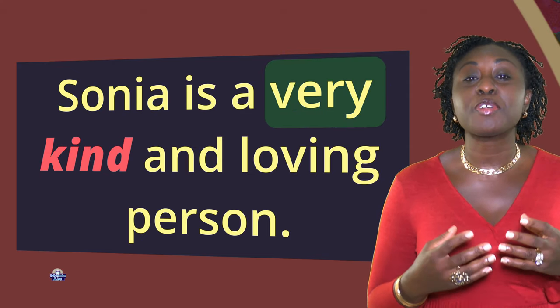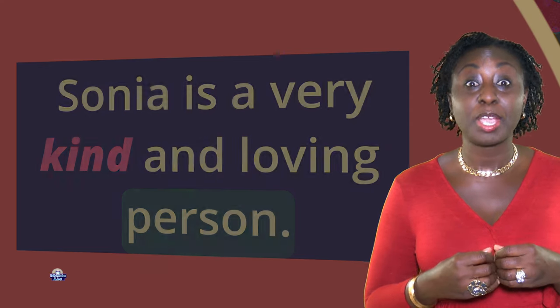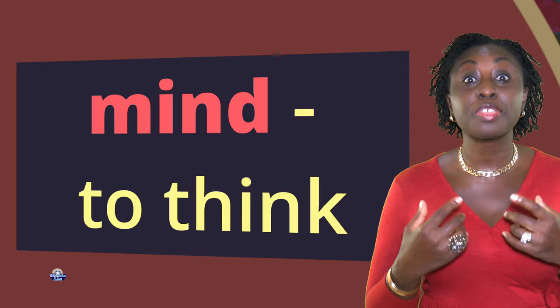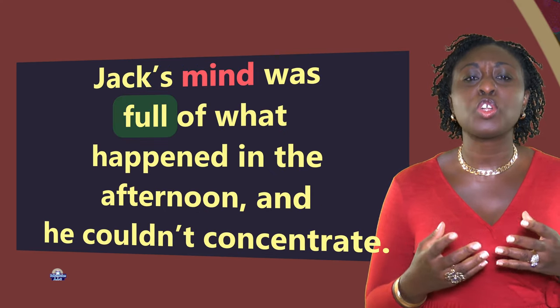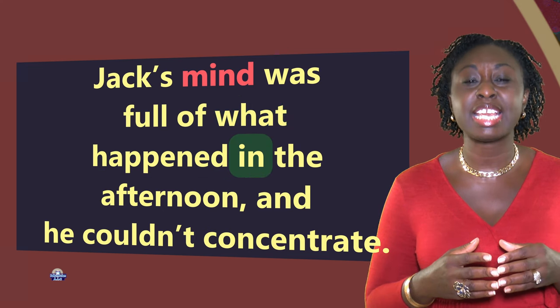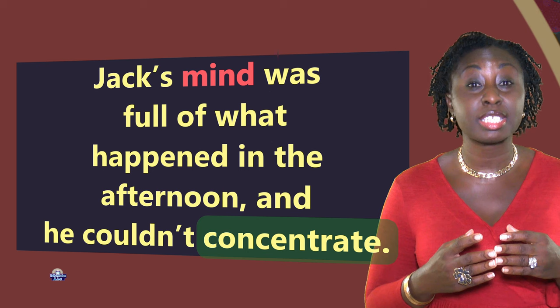Kind: helpful. Sonia is a very kind and loving person. Mind: to think. Jack's mind was full of what happened in the afternoon and he couldn't concentrate.